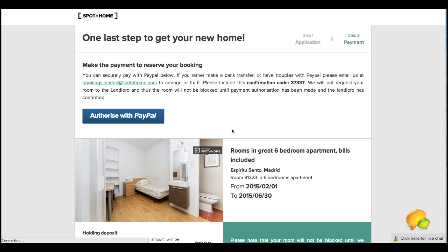Hi there. We're glad you found a property you like. In order to preserve it, you need to make a payment authorization for the security deposit and booking fee through PayPal. This is only an authorization and you will not be charged until the landlord confirms your booking. If he does not confirm it, you will never be charged.